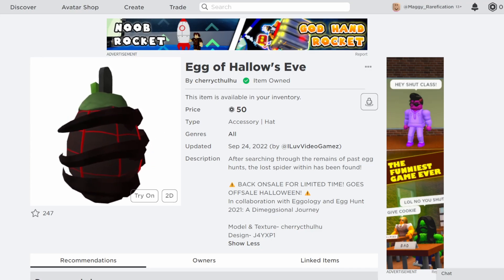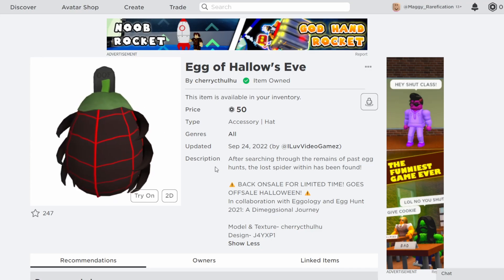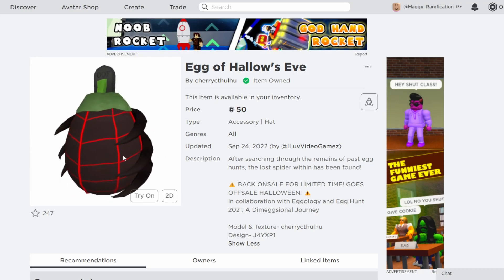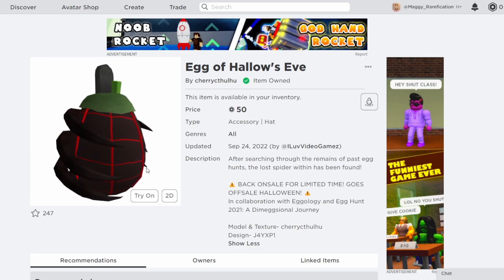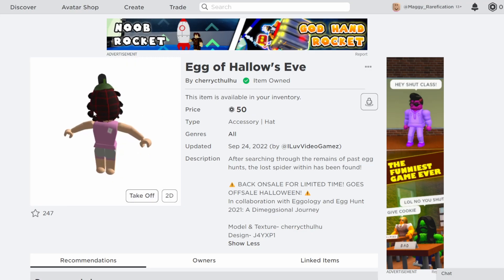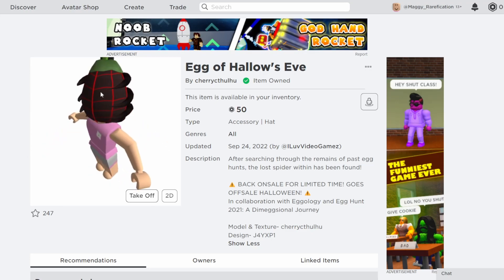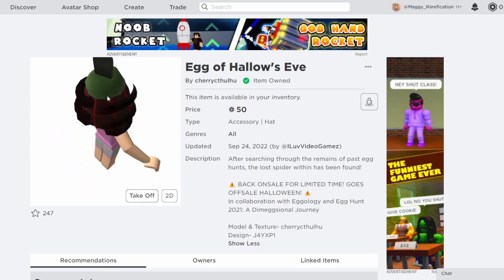They brought back on sale this one, and they actually made a new item as well. This one was actually an older limited time item that they had — they just brought it back on sale for this month, and it goes off sale on Halloween. So you have a little bit over a month to get this one. It's for the euro bucks, which I think is a pretty good price for an egg. It has a nice theming to it with the spider arms going around it and the top little grave part, so definitely a pretty cool one.